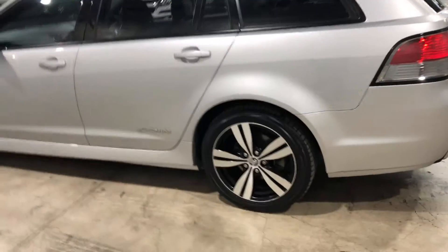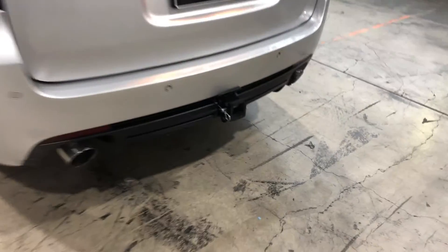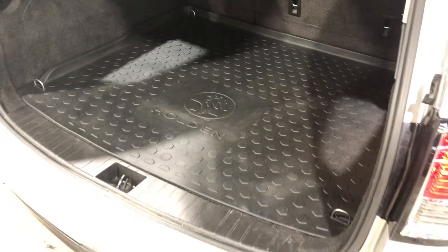As you can see, this car comes with 18-inch alloy wheels. And as we come to the back, I'll show you how big the boot space is. It's actually quite large, as you would expect for a wagon. It does also come with this rubber boot liner, rubber boot mat.